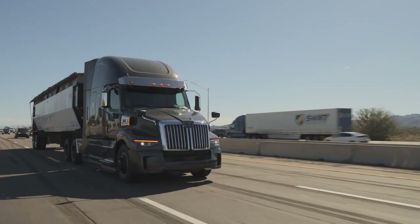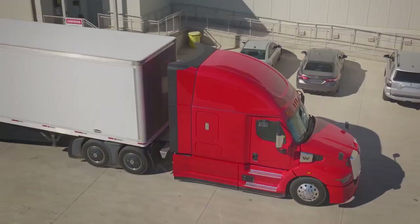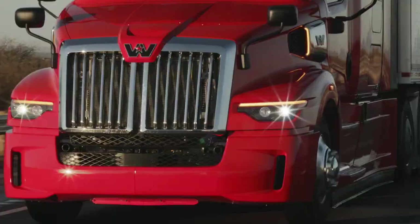Then we geared it up to the highway with an aerodynamic hood and bumper, new fairings, and an extended roof spoiler — just a few of the features that make the 57X the premier highway tractor available today.